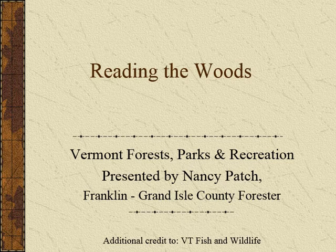We're here to help. I'm going to start this presentation about Reading the Woods. The presentation is really about getting to know what Vermont forests are like and how you can tell how the history has affected the forest in your own backyard.